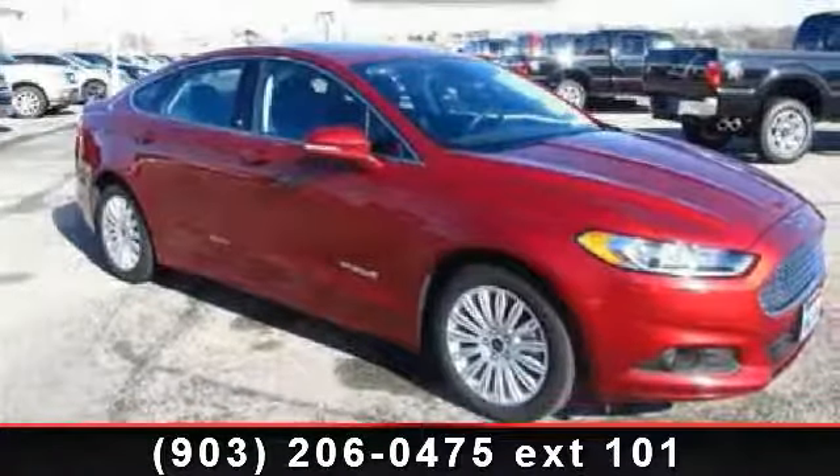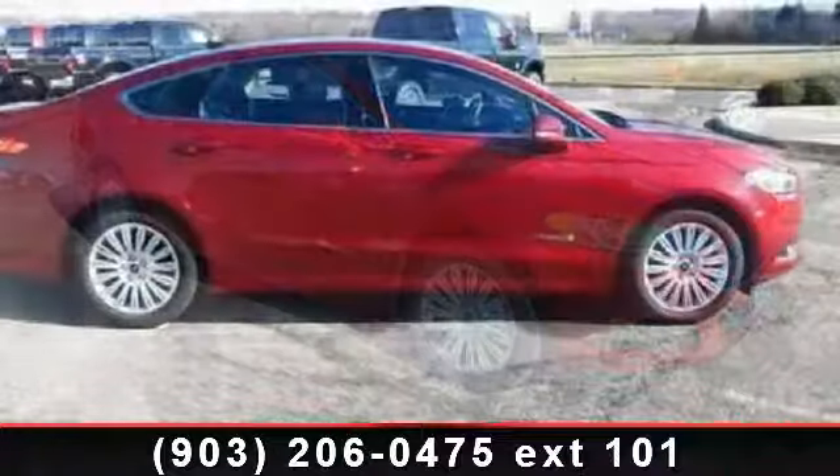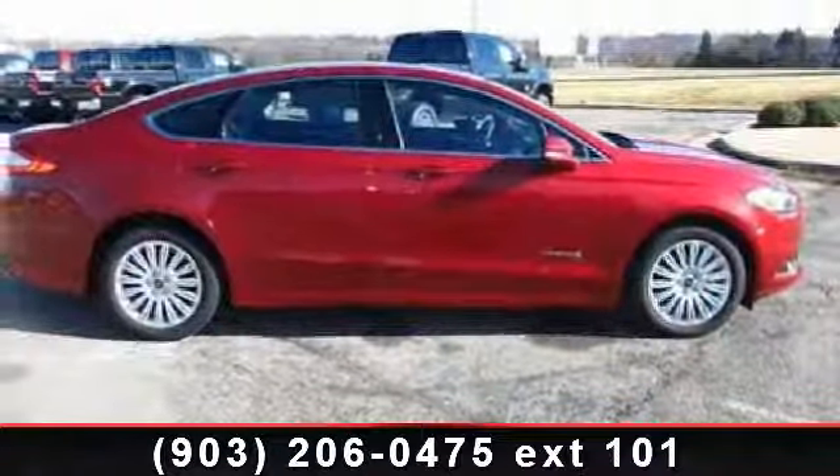Arrive in style with this 2013 Ford Fusion Hybrid. If you are looking for an automobile with great features, look no further.